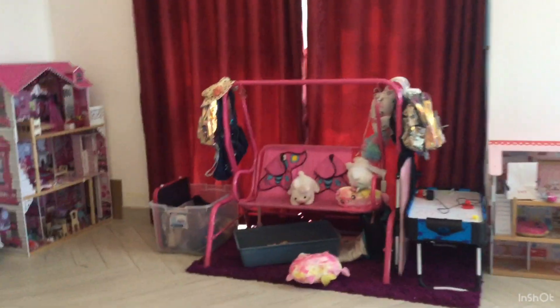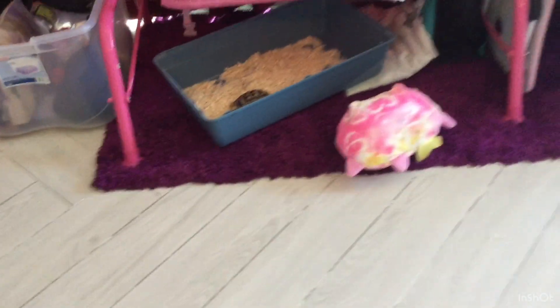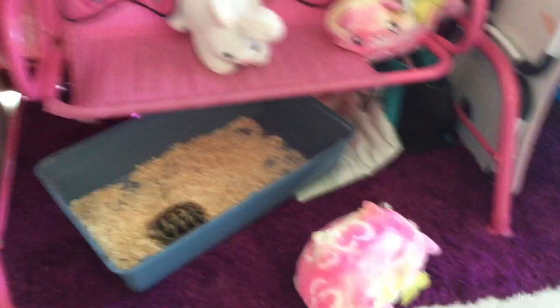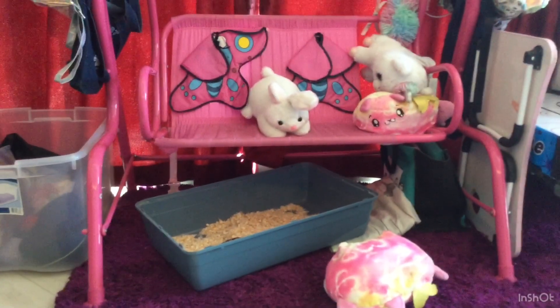Our secret room is under here. You may be like, that's so small, but I think I can squeeze my little body in there since it's only me in the secret room. Maybe we'll get Michelle to see it — depends if she's busy or not. There's lots of stuff here so I think we need to do a cleanup of the outside of this.